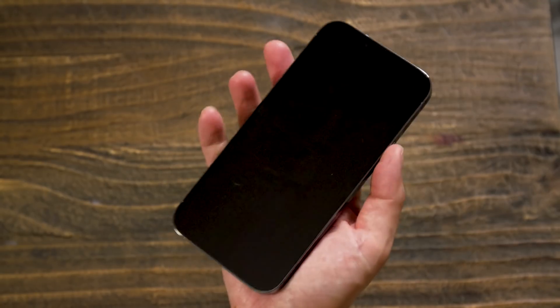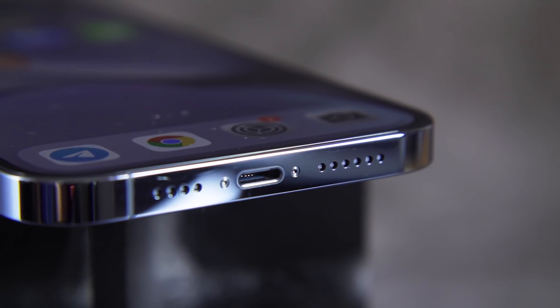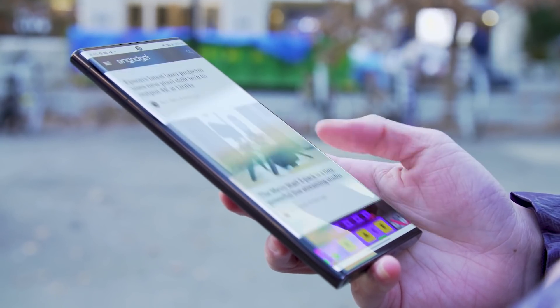How long does it take to charge your smartphone? If you're using an iPhone Pro Max, the answer is around an hour and a half at best. Or if you're using a Samsung Galaxy S22 Plus or S22 Ultra, you're still looking at around an hour even with the optional 45W charger.